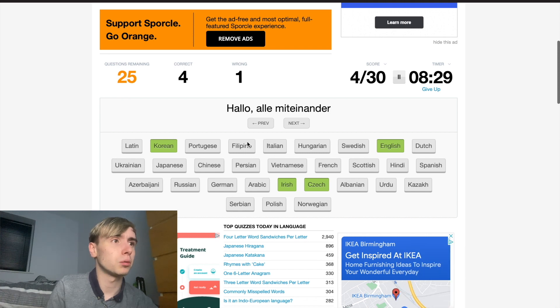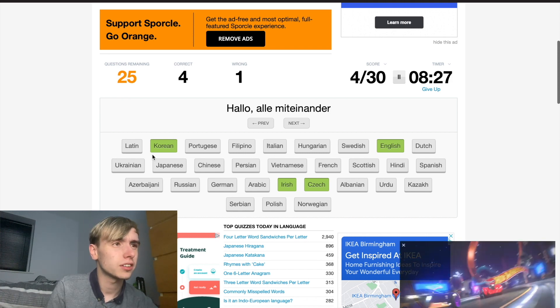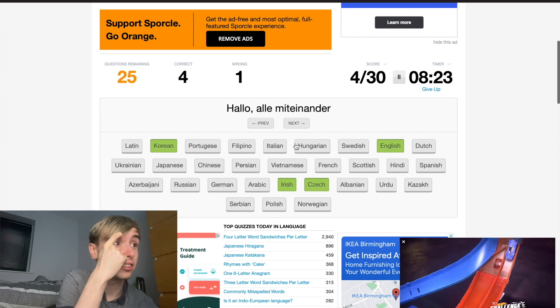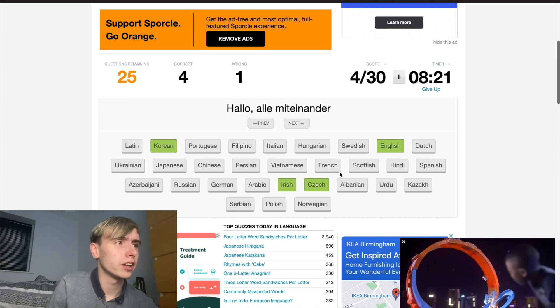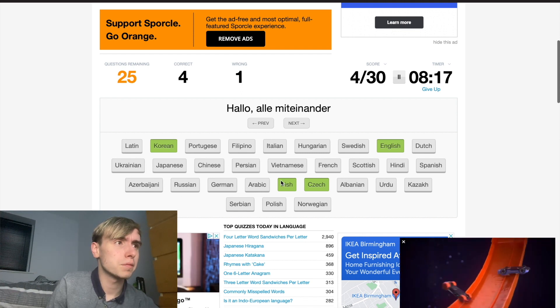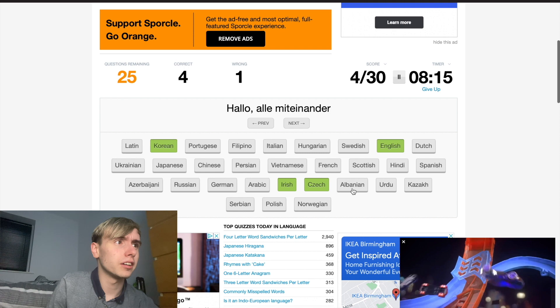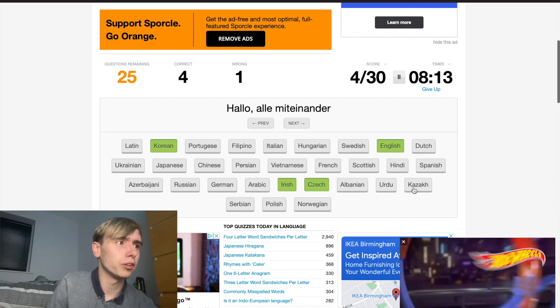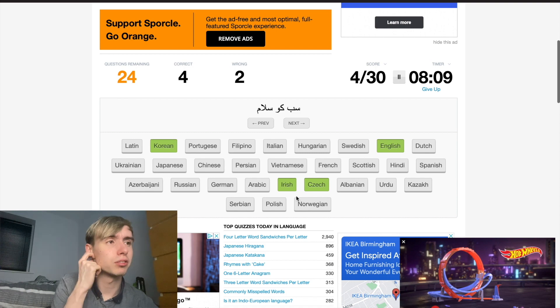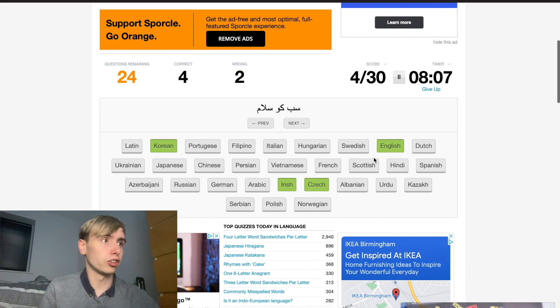This looks familiar. Is it Dutch? It looks similar to Dutch. Is it German? I shouldn't know this really. I think it might be Norwegian. No — it might be German then. Should have got that really.